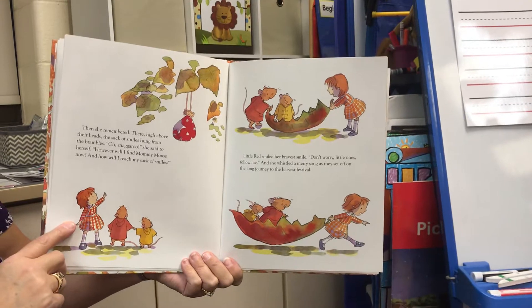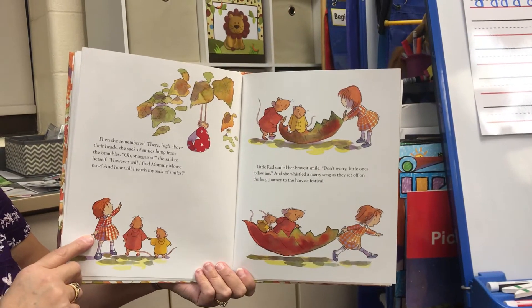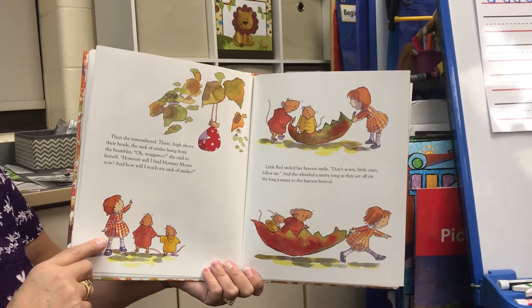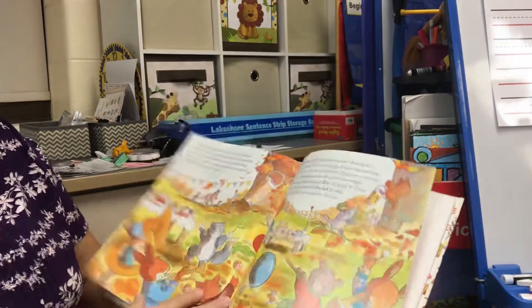Little Red smiled her bravest smile. "Don't worry, little ones. Follow me." And she whistled a merry song as she set off on the long journey to the harvest festival. Do you have any idea how she's going to get her sack of smiles down?